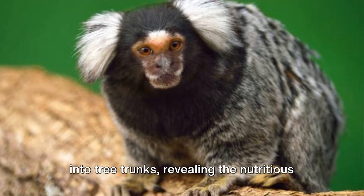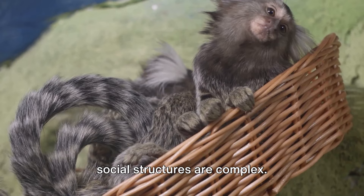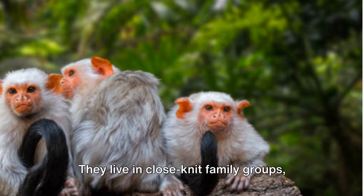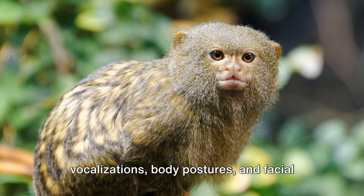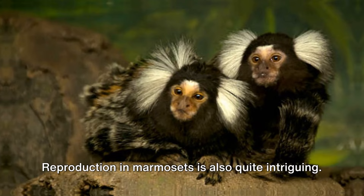While marmosets are small in size, their social structures are complex. They live in close-knit family groups, often led by the eldest female and her mate. Communication is key within these groups, and marmosets use a wide range of vocalizations, body postures, and facial expressions to interact with each other.